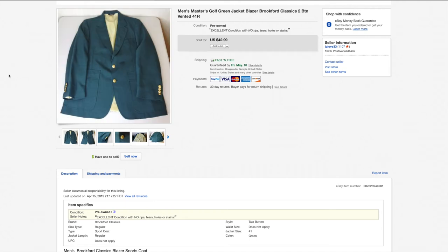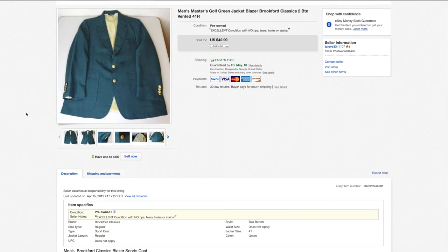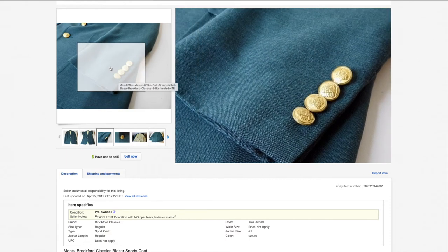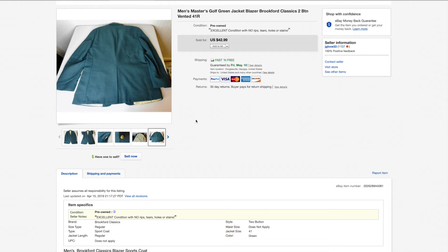Here's one you may not see too often. There's a golf tournament called the Masters, and the winner gets a green jacket with gold buttons — just like this one. The company is Brookford Classics. Anytime you can find this type of green blazer in the suit section, you want to pick it up. I picked this up for $7 and took a best offer of $35. The Masters already passed, but somebody still bought this jacket. It had been listed about four months.